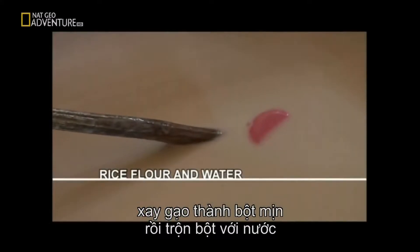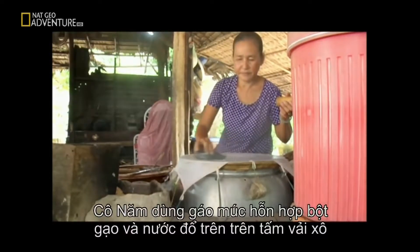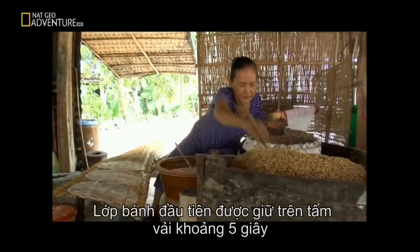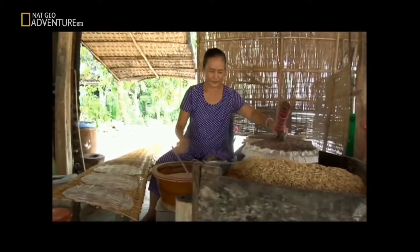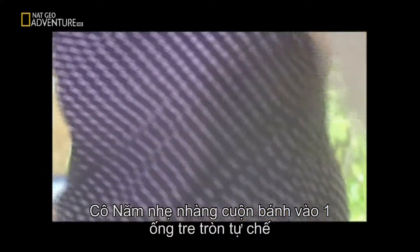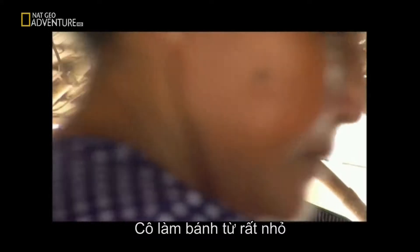She starts simply with the rice — she grinds it to get really nice flour and then mixes it with water. Mrs. Nam uses her ladle to pour a nice mixture of rice flour and water on top of the cheesecloth. For the first layer, she lets it stand for about five seconds, then uses the ladle again to pour the second layer on top of the already-steamed first layer. Mrs. Nam then gently rolls the rice papers on the homemade bamboo rolling pin.